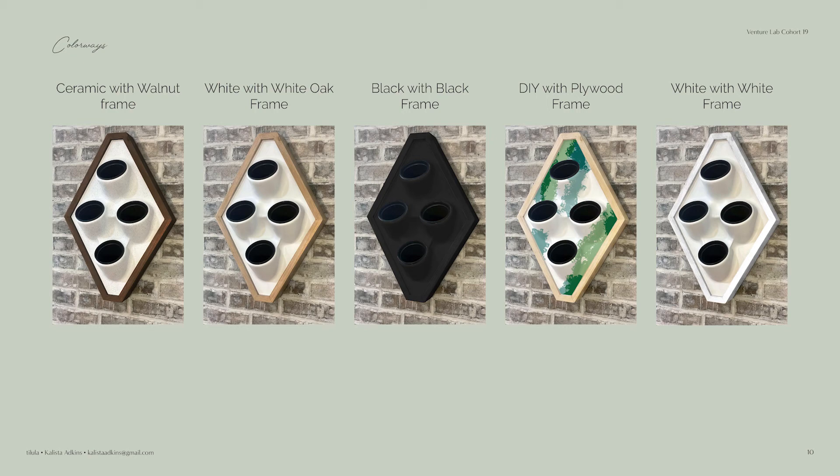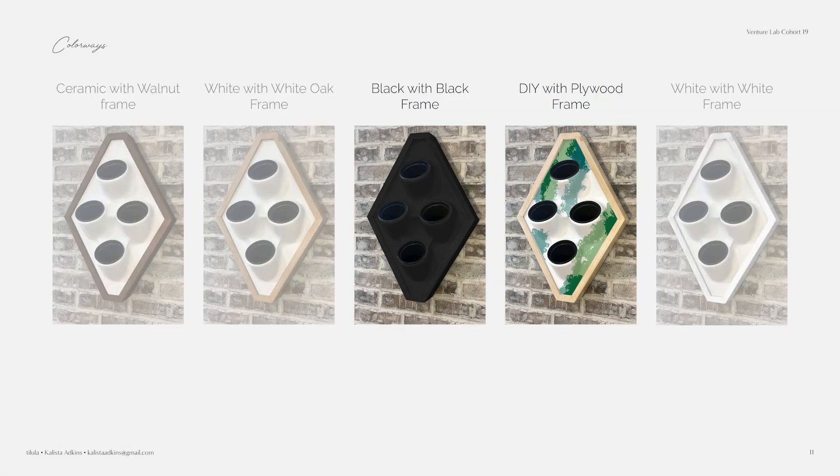I came up with a couple of different options: a darker frame with a ceramic front, some lighter options, and an all-black option — that one in the middle is all black, it is not purple. There was also a DIY option that customers could paint to whatever color they saw fit. Out of those options, the all-black and the DIY won out. With the DIY, they could paint it the same color as their wall to make it look like a sculpture coming out of the wall, which was really cool.